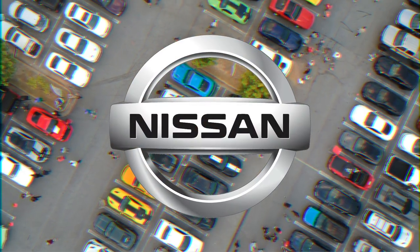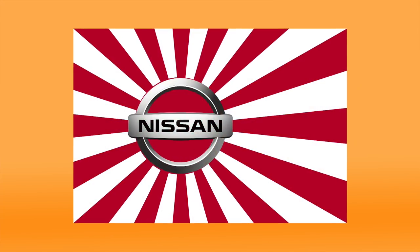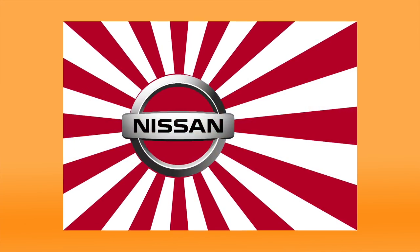Nissan. Nissan's logo brandishes the company name over a circle, which represents the rising sun of the Japanese flag. In the days of Datsun, the brand's sun was bright red. It has since been changed to silver for a cleaner, more elegant look.